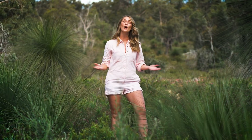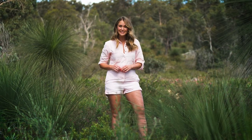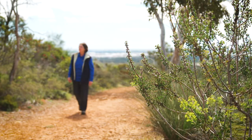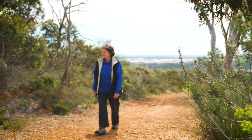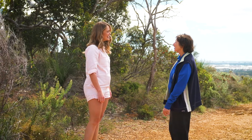The best time to see it is during wildflower season, and the best way to see it is with an experienced guide who knows the area. Today I'm meeting up with wildflower expert Linda, who will be showing me some of the highlights along the trail.